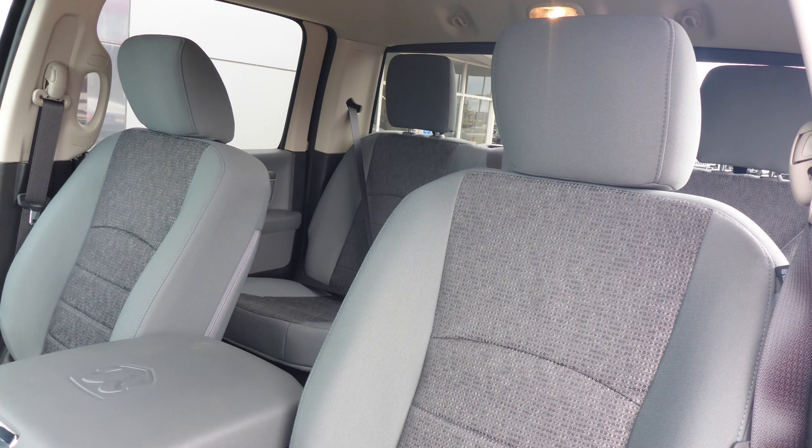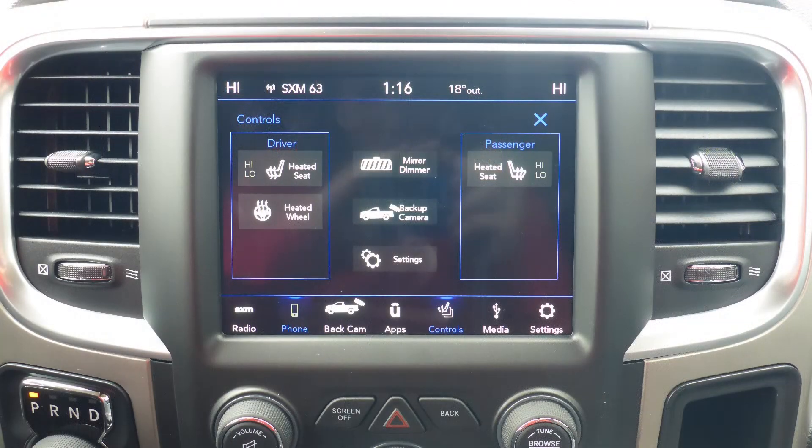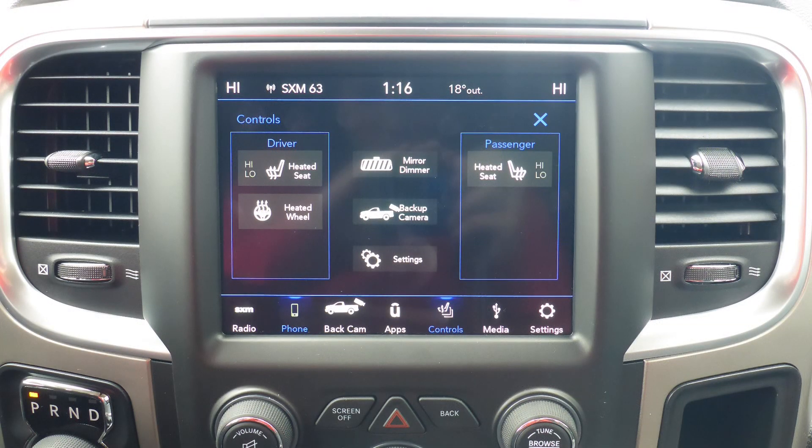Also Missy, the interior features aqua seating with premium stitching and rear folding seats. As well, the front seats and steering wheel are heated.